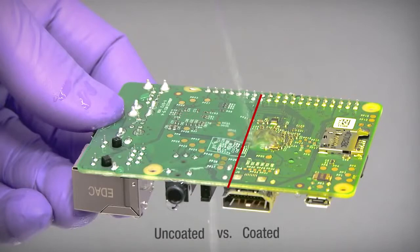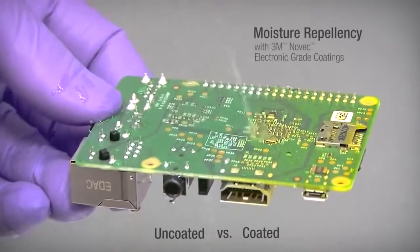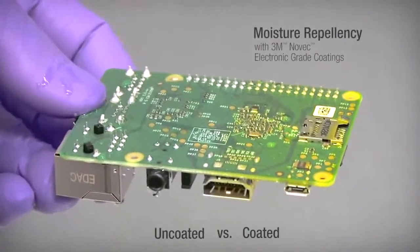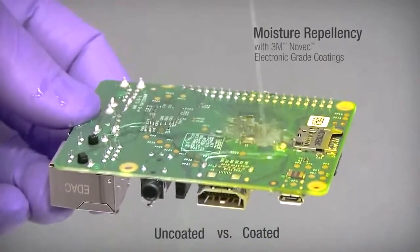As you can see, these coatings help to protect sensitive components from moisture and chemicals that can cause corrosion. Note how moisture beads up and sheets off the side of the circuit board with a Novec coating.